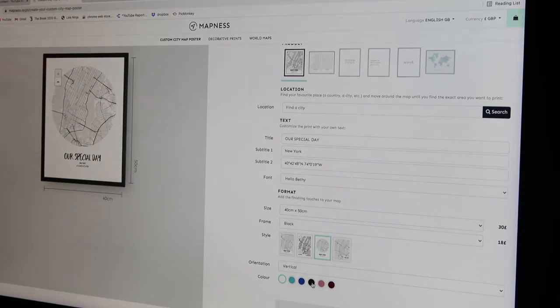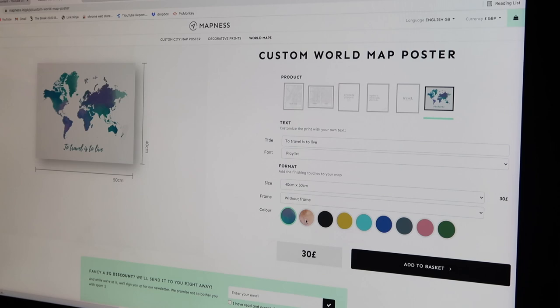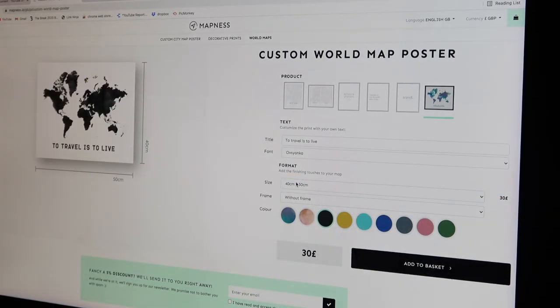There are so many ways to customize this to your personal preferences. You guys can get five pounds off your order using the code MAMAREAD - all in capitals - I'll leave the details in the description box below. You can get the frames as well, so you get the complete printout poster. You can change all the sizes - something really small or something big for a larger wall area. We opted for a black frame so it really contrasts well with the wall and stands out nicely.